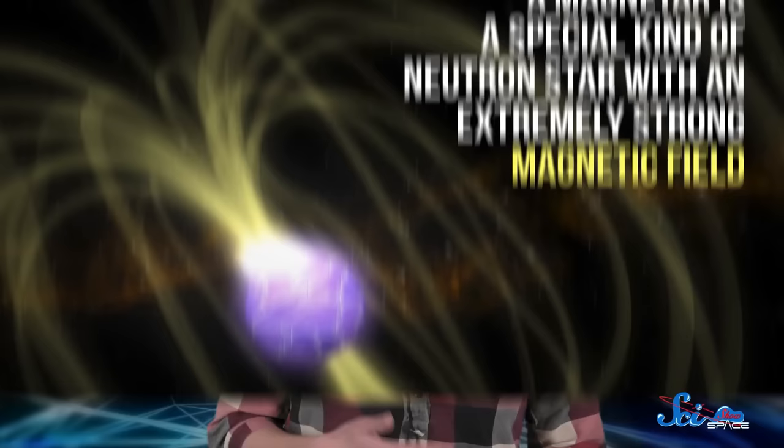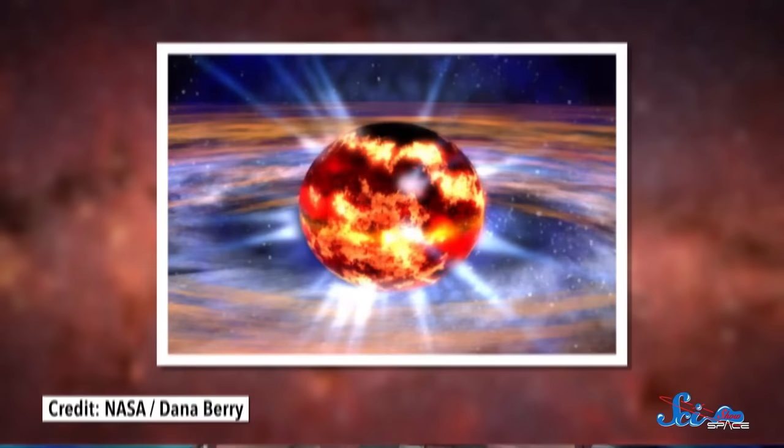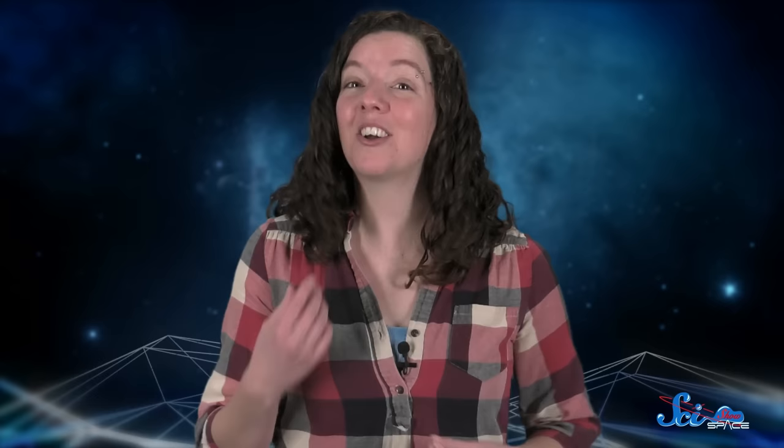Neutron stars form after a big star, somewhere between 8 and 15 times the size of the Sun, has burned up all of its fuel and exploded in a supernova. After the explosion, all that's left over is the dead, super-dense core. Imagine the mass of the Sun squeezed into a sphere about 20 kilometers across, and you'll get a good idea of how dense neutron stars are. Everything is packed together so tightly that protons and electrons get fused together into neutrons. The star might have once been made of carbon, or hydrogen, or iron, but now it's mostly neutrons, with a few protons scattered around.